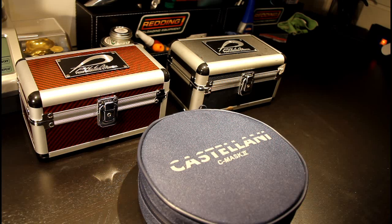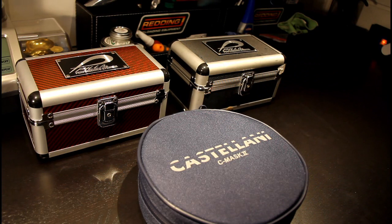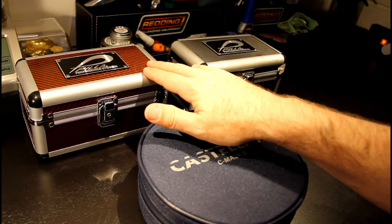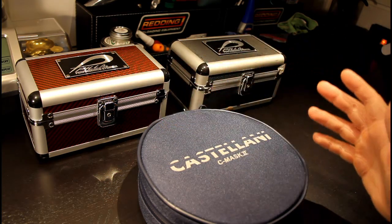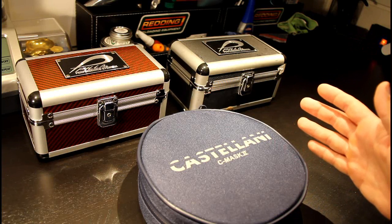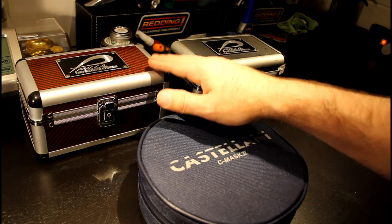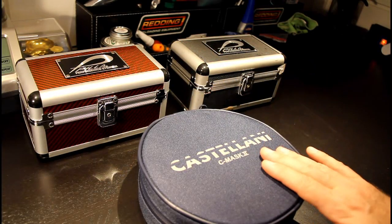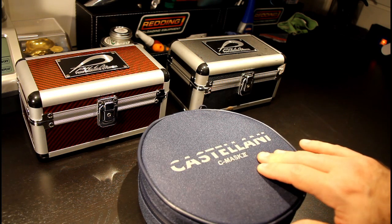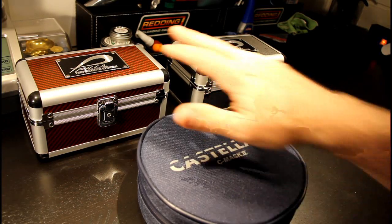We're going to look at a brand called Pila — I had not heard about it before I got into shooting. We have two different models here, the more commonly used ones at least here in Norway in action shooting. These are really expensive glasses. A friend showed me his and I said wow, what do they cost? He said you don't want to know. But if you're a professional shooter, your eyes are one of your most important senses. Given the high cost, I also wanted to show a really good alternative: Castellani.